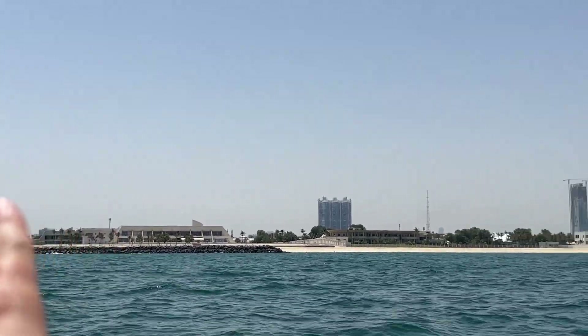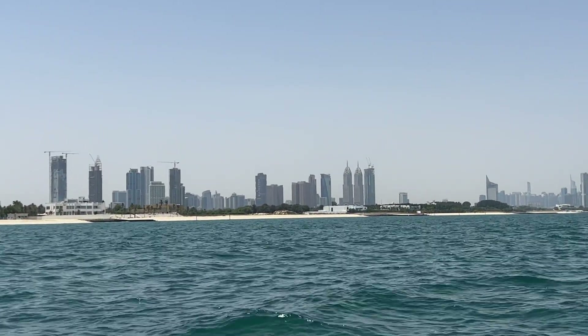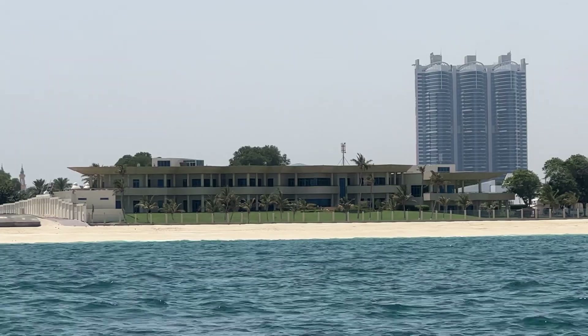What you're looking at there are the beach villas of the royal family, and on that private beach the royal family lets their pet tigers, jaguars, and a couple of other exotic animals roam freely along the water.